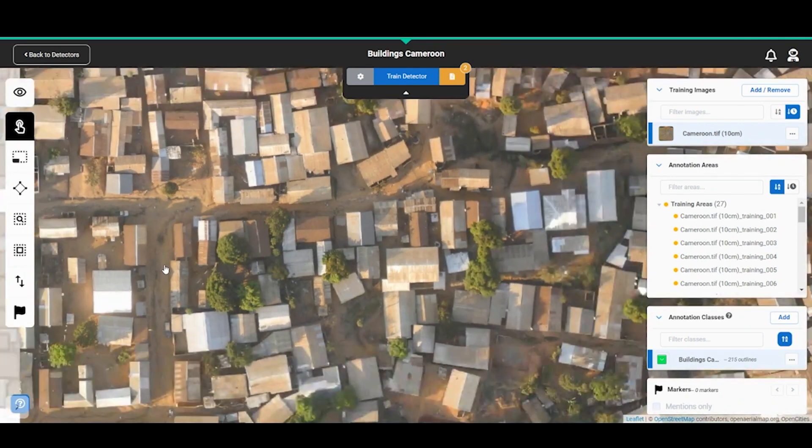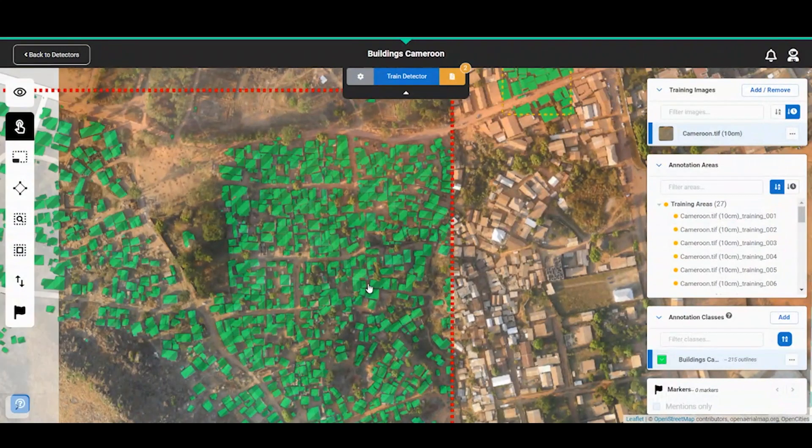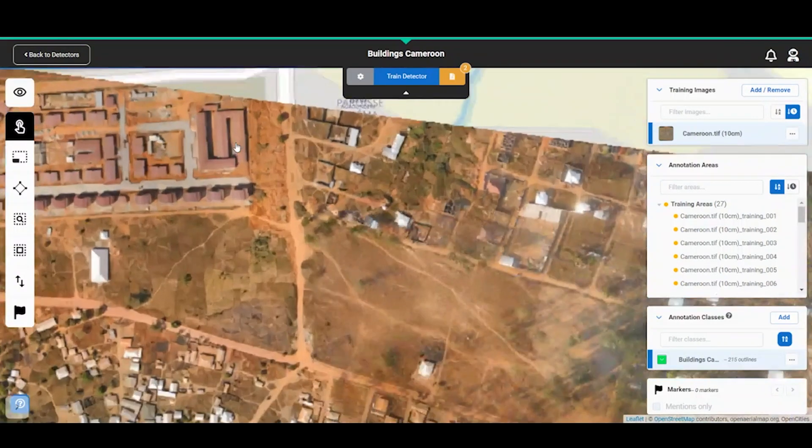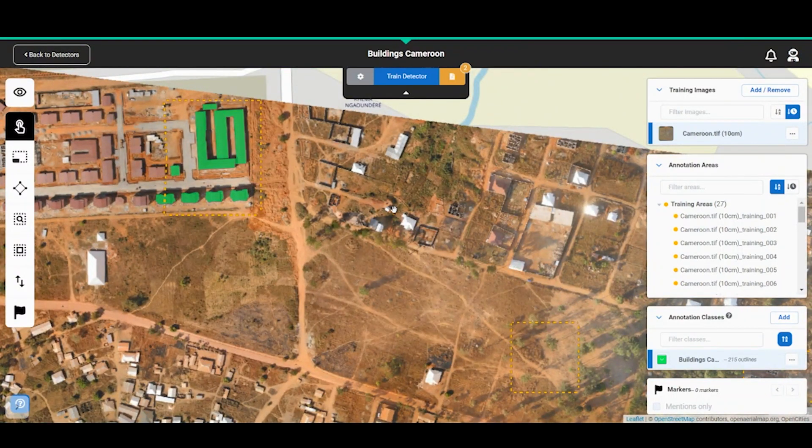This shows us we need to go back and give a few more examples. So you would go back and add in some more yellow boxes, give it some more input data, and teach it in more examples what a building should look like. Once your results are up to the accuracy standards that you want, you can deploy this detector across large images at great scale and frequency.